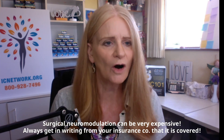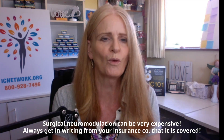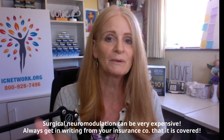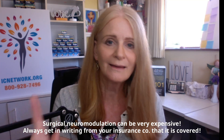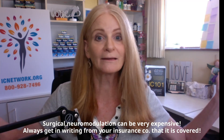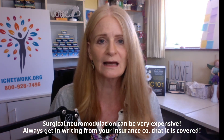A couple of other issues to think about. Number one: cost. Always, always, always get in writing from your insurance company that it is covered. We had a patient who confirmed coverage with the doctor's billing office, her insurance company, and the hospital billing office — and then a week after the procedure, she got a massive bill because miraculously it wasn't covered and they were all wrong. So always get that in writing.